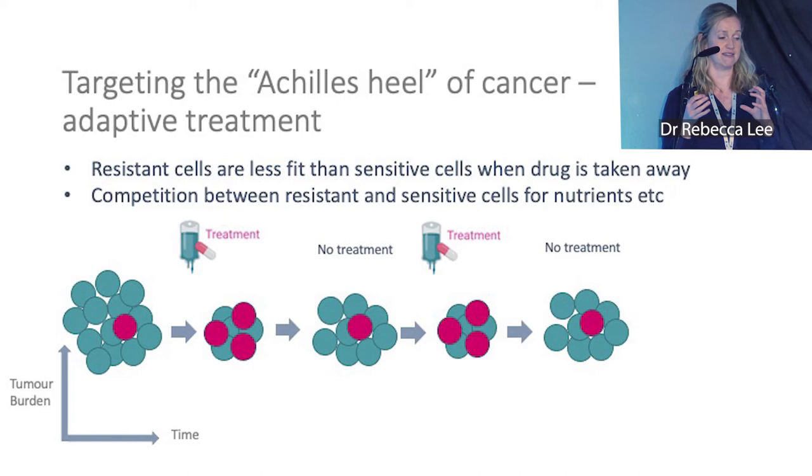So if we take the treatment off: when treatment is on, resistant cells grow out; when treatment is off, the resistant cells don't grow as well and the sensitive ones outcompete them. If we keep cycling — treatment on and treatment off — we may be able to delay resistance to that treatment.